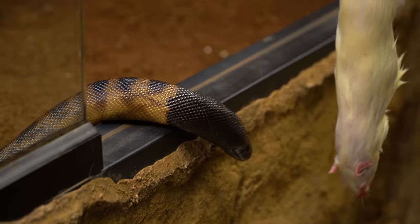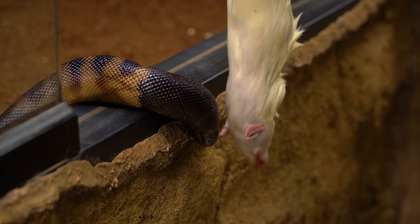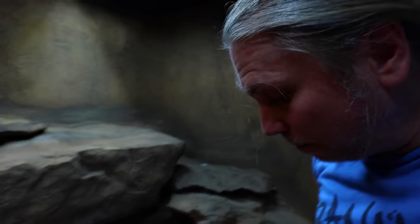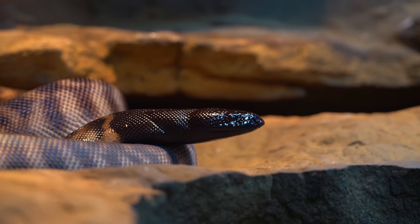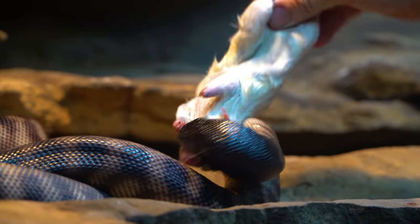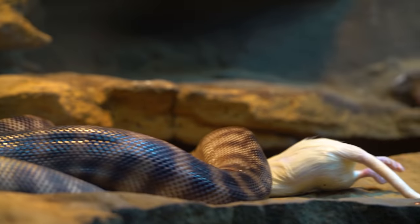Time to feed Snap and Pop. This happens to be the boy, which of course is Snap. We put a little dot on Pop, the female, so she's ready to go — there you go, sweetie. We'll probably give her an extra rat here later, just starting to bulk her up for the breeding season.